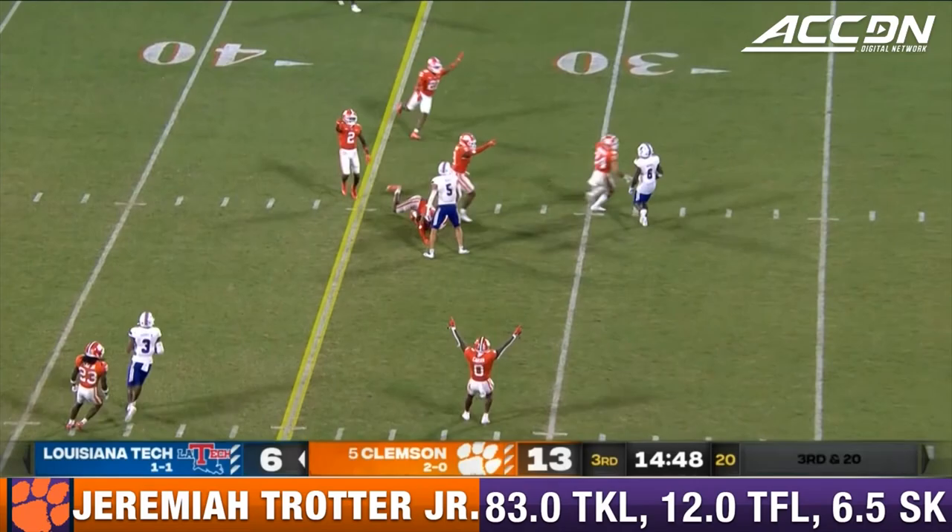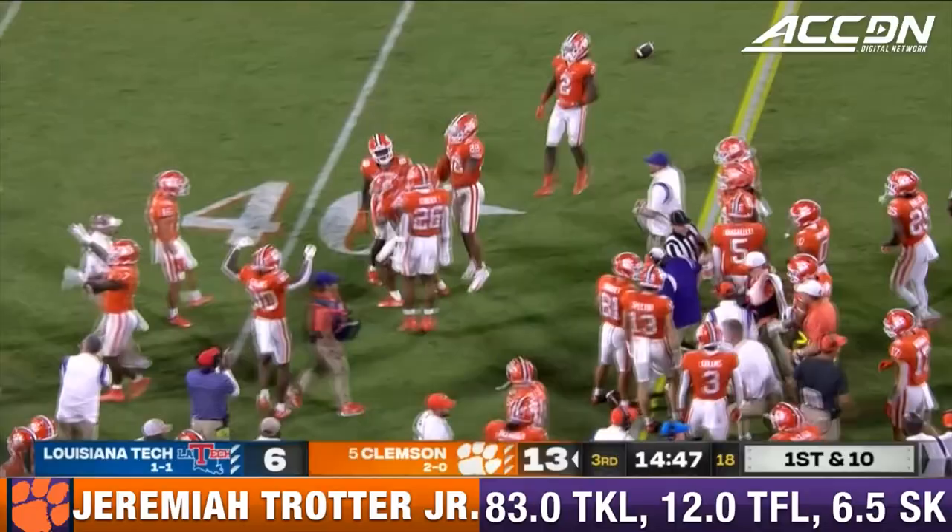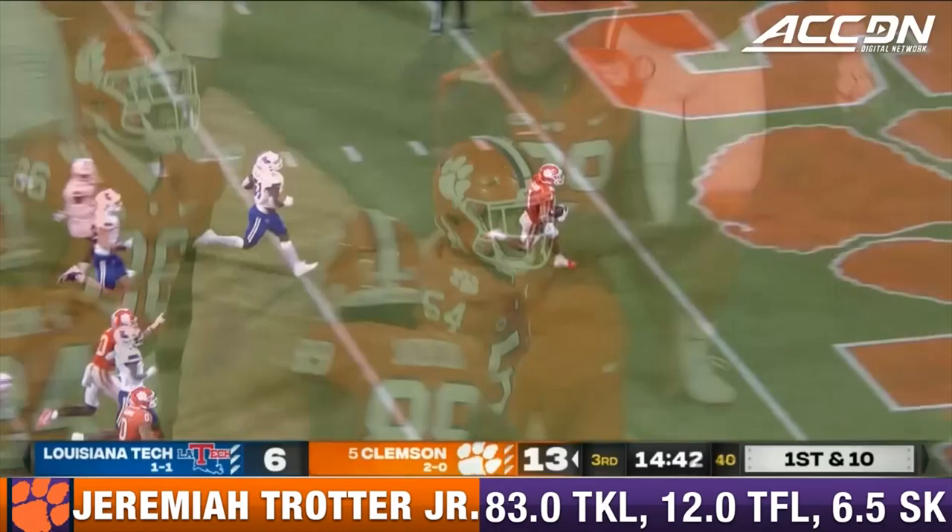Make sure you don't make a mistake backed up, going fast again in the pocket — he'll rifle that one and it's gonna be picked off! Intercepted again, the second one of the ball game by the Tigers. That's Trotter — Jeremiah Trotter with the pick.